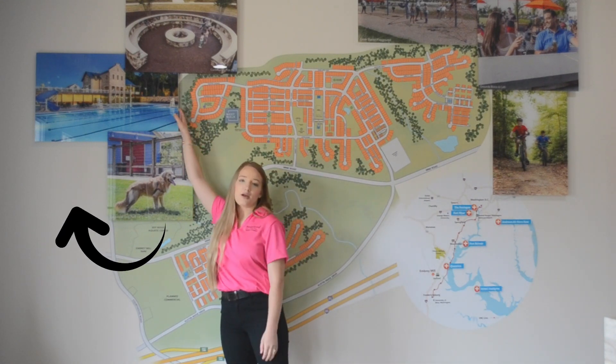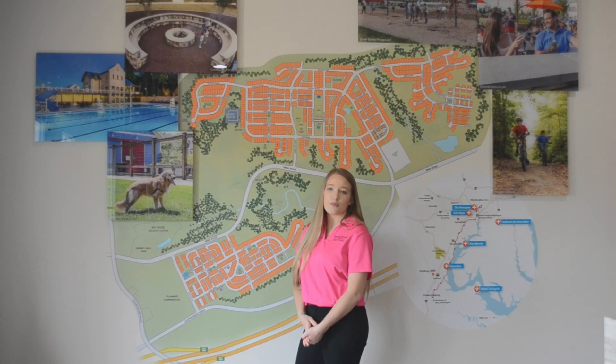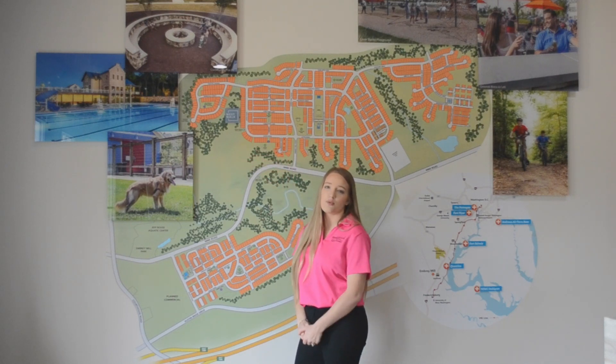This is actually a picture of the Embree House so you can see what it looks like. On the lower level is a resident-exclusive gym, and on the upper third level of the Embree House is the HOA office.